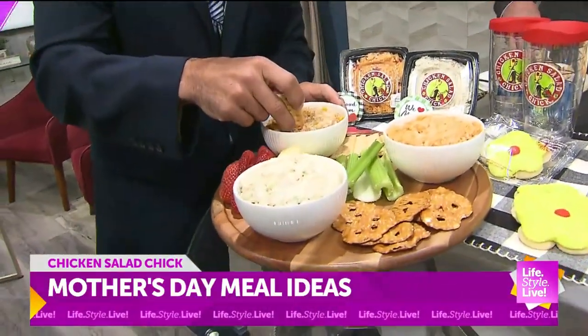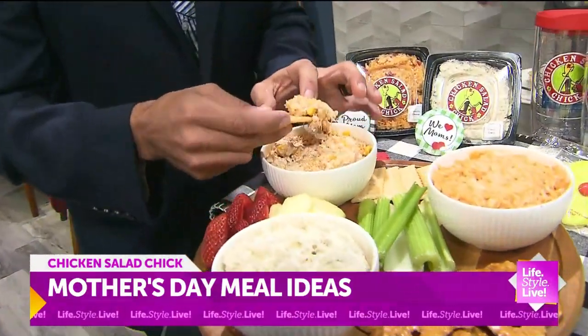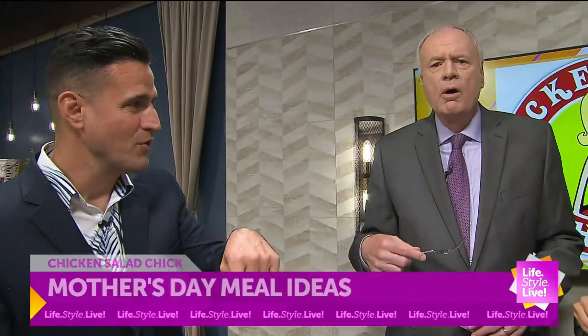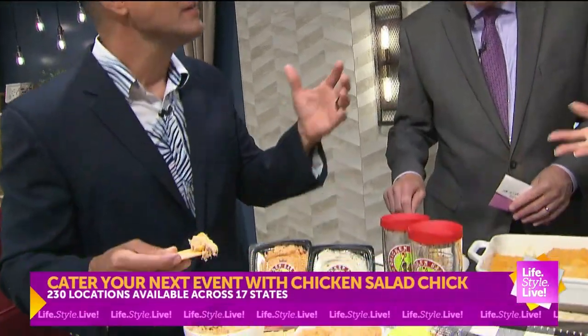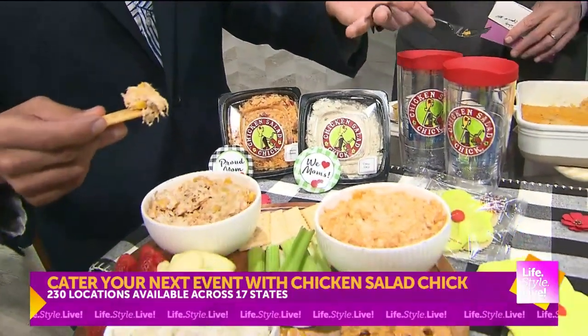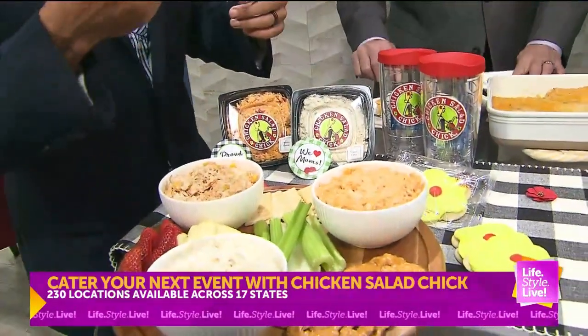We have limited time flavors throughout the year. Right now we have our Southwest Senorita — this one is absolutely delicious. And looking at this, this is perfect for Mom on Mother's Day. Mom, don't cook — you've got it. And it looks like you've made this fancy charcuterie board for her. I'm going to try that.